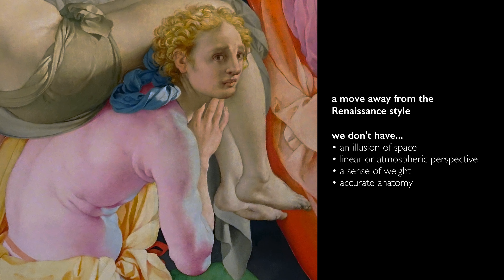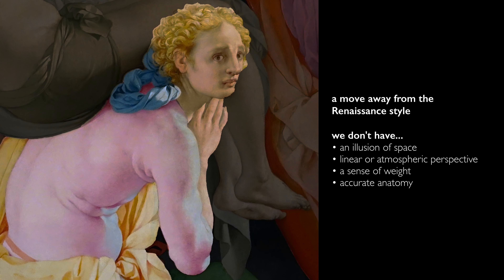Pontormo is playing fast and loose with human anatomy, something that had been so important for Renaissance artists. Look at his neck; look at the length of his torso. There is an exaggeration that seems to be a kind of rejection of the clarity of High Renaissance naturalism.